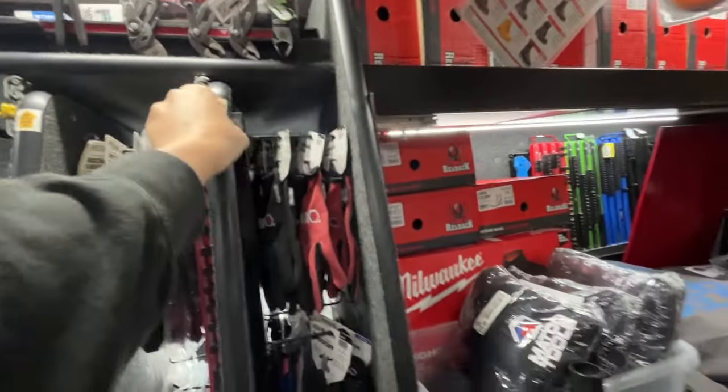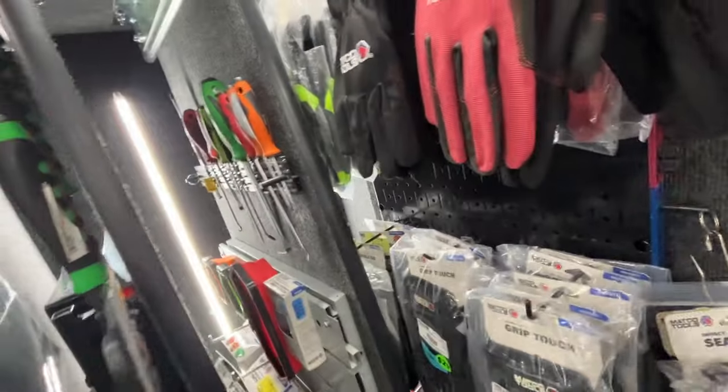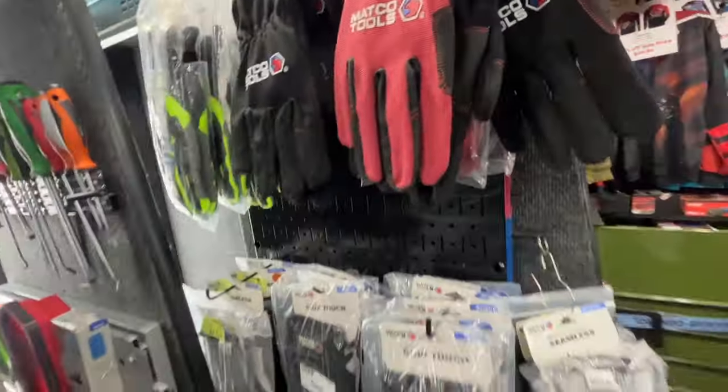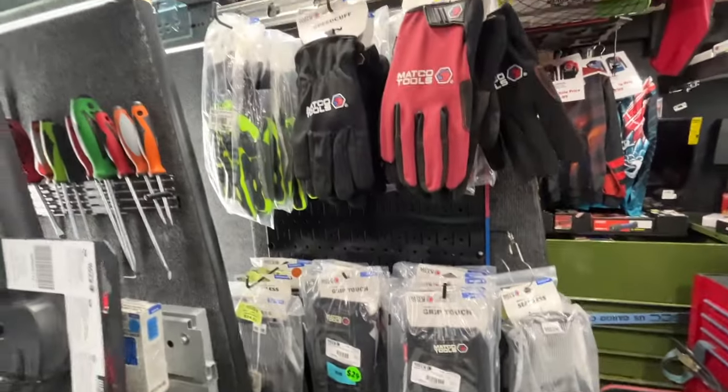Our mechanics gloves, impact gloves — that bay's full right there. Hopefully we'll be selling some of these because we're going to be making room for the Matco Expo in February 2024. It's not that far away — it's usually where I stock up with a lot of this stuff.